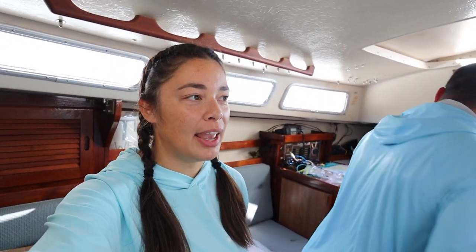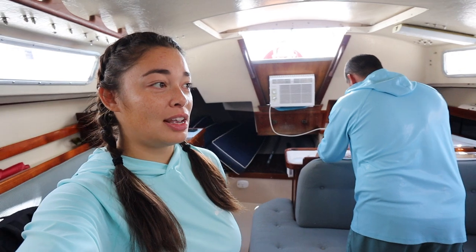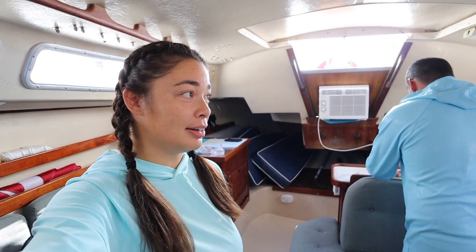It's a really flat, calm day. In about two hours there's supposed to be like zero wind, so it's not a good sailing day, but it's a good dinghy day, and we haven't gone out to a sandbar since being down here.